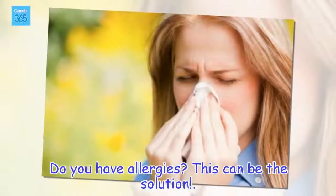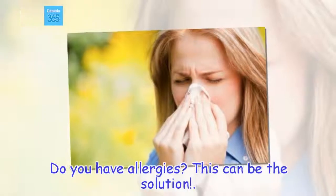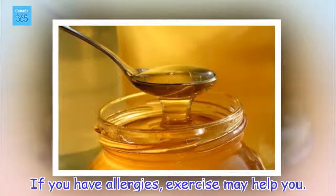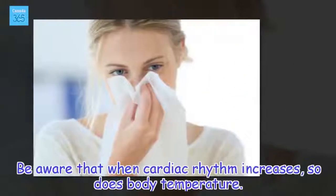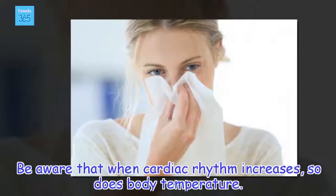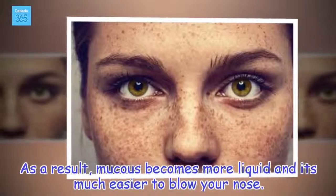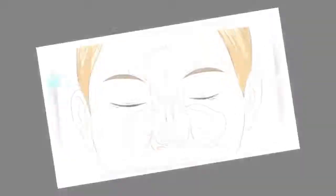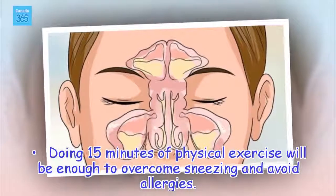Do you have allergies? This can be the solution. If you have allergies, exercise may help you. Be aware that when cardiac rhythm increases, so does body temperature. As a result, mucus becomes more liquid and it's much easier to blow your nose. Doing 15 minutes of physical exercise will be enough to overcome sneezing and avoid allergies.